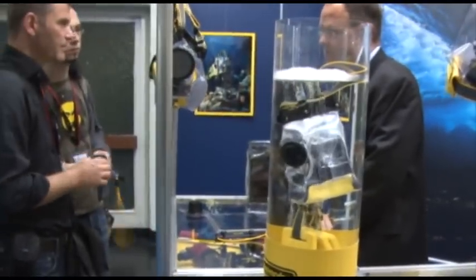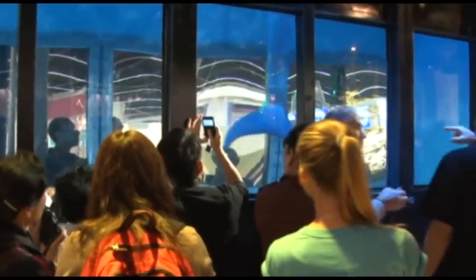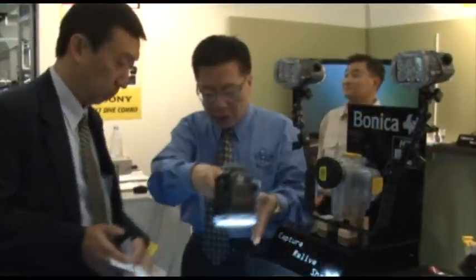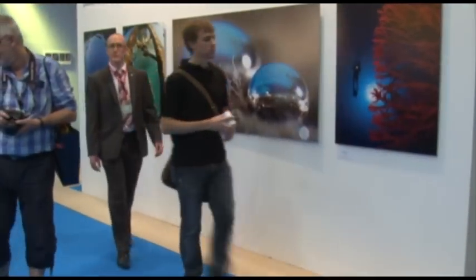Die Palette der Unterwasserprodukte ist vielseitig. Von einfachen Plastikummantelungen für Kompaktkameras bis hin zu hochwertigen Gehäusen inklusive Zubehör ist alles dabei. Im großen Wassertank haben die Besucher erstmals die Möglichkeit, neueste Produkte vor Ort zu testen. Es gibt Workshops, Vorträge, Reiseberichte sowie Foto- und Filmdokumentationen zu sehen. Abgerundet wird das Angebot durch das faszinierende Endprodukt.